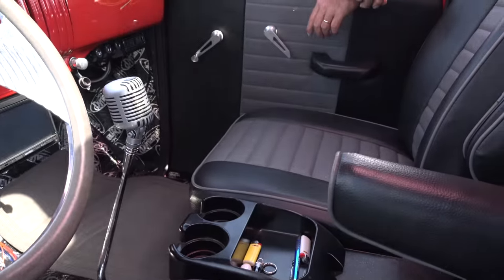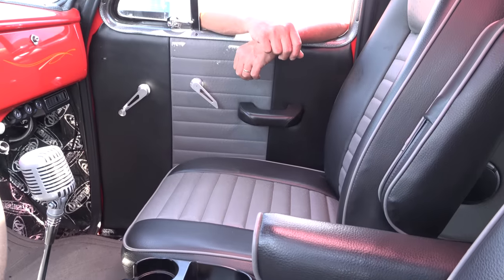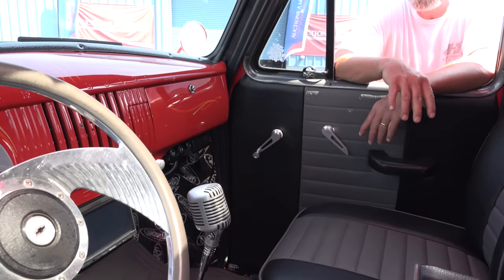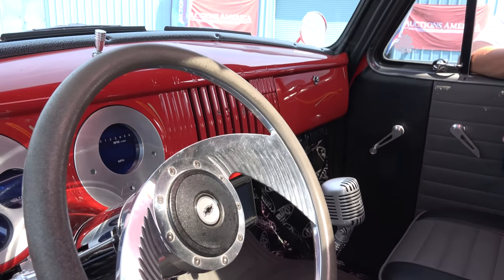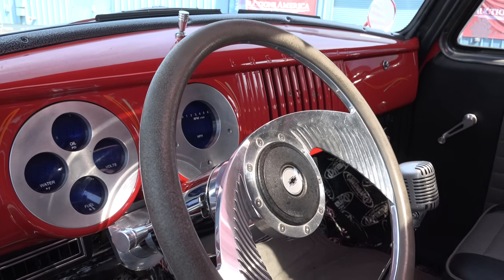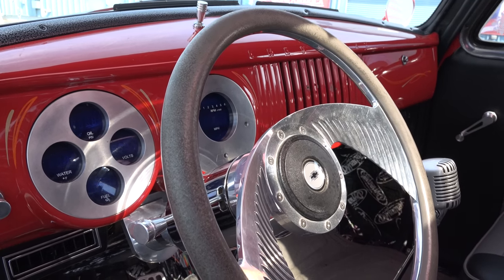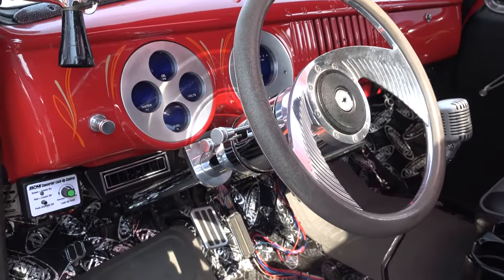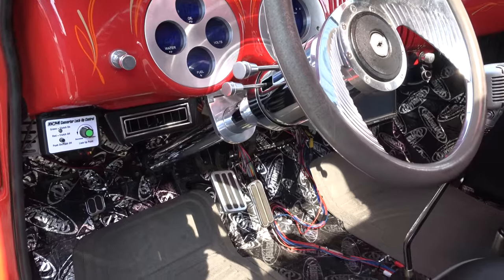Our future plan is to paint the dash and everything black, with a black and gray two-tone to match the interior. So you're going to paint it again — yeah. A lot of people have told me they like it the way it is, but we've got a better idea. We've also got Dakota Digital in there and the steering column is right.